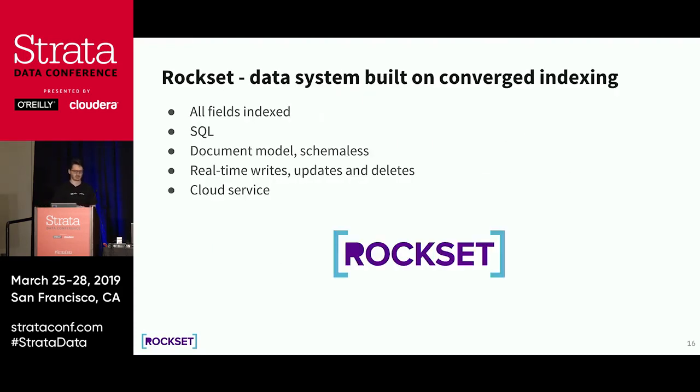Rockset is a data system built on converged indexing. We index all fields to make it easy to use, provide a natural SQL interface with full-featured joins and aggregations, support a document model using JSON, and we are fully schema-less — there's no schema to configure. You just insert documents and we figure it out on the fly. We also support real-time writes, updates, and deletes, and we expose the Rockset service as a cloud service through a REST API.